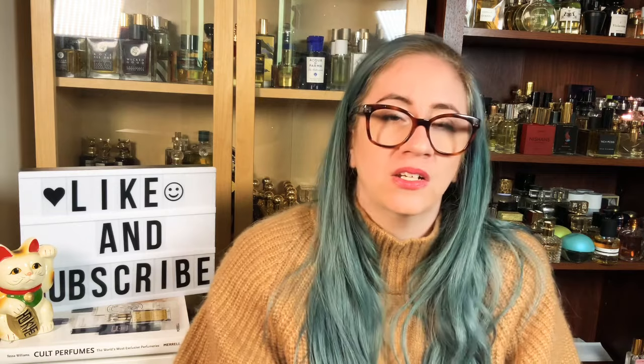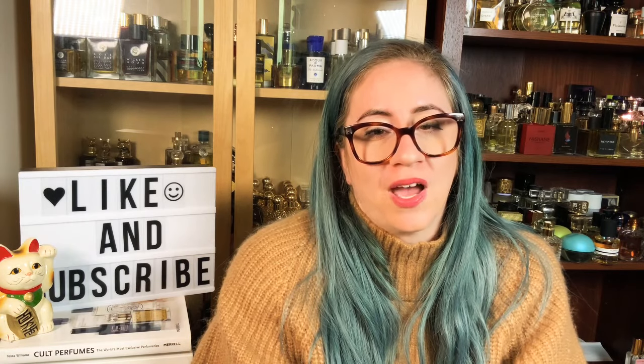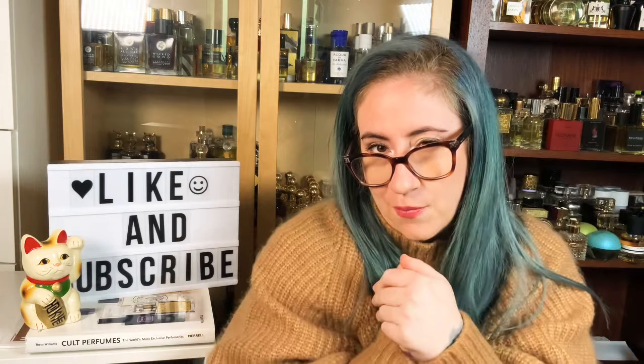First things first, I'm testing out a new way to film my camera, so if I'm looking off camera more than usual, please forgive me. I'm just trying to figure this out the best way possible. But let's get into why you guys are really here and not just my silly face looking off in different areas of the camera.